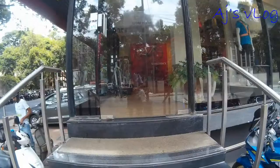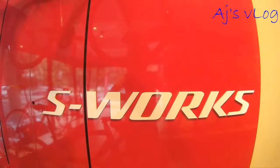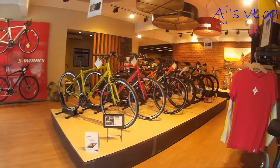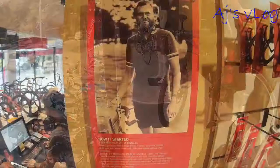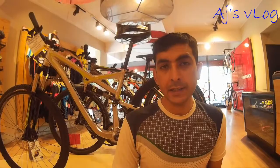We are going to check into the Specialized concept store located at Infantry Road, Bangalore. They offer a wide range of road bikes for all your competitive needs. The wide range of mountain bikes here covers hardtails and full suspension. And for those city commuters, you have a range of hybrids to choose from.